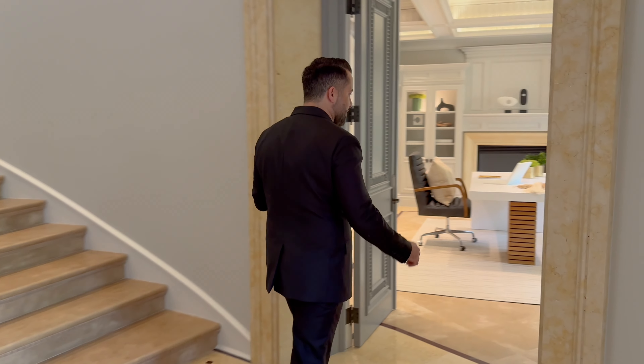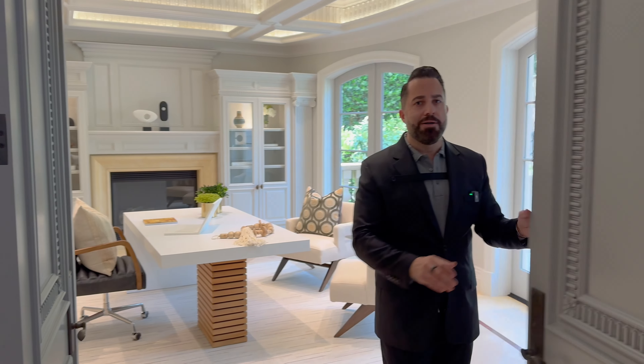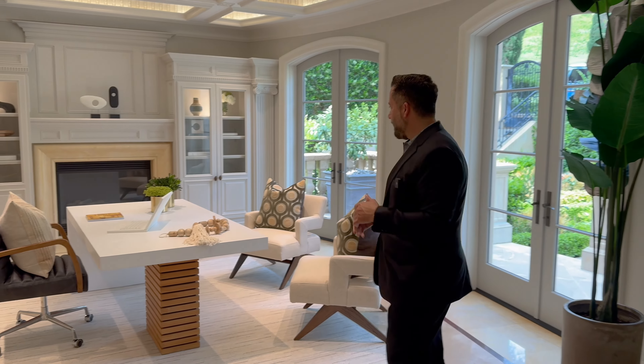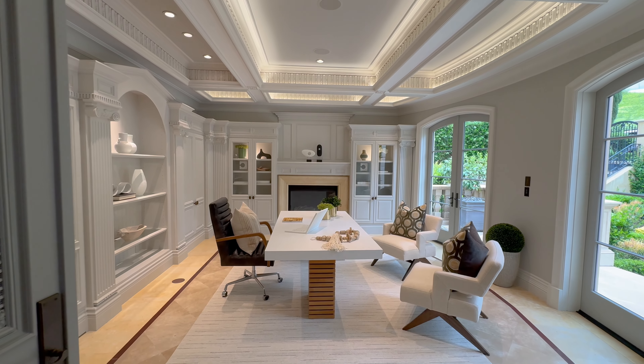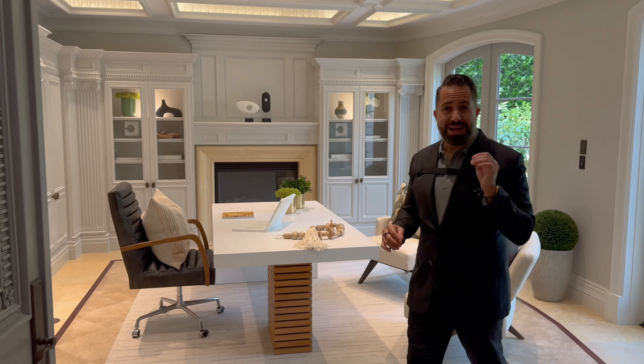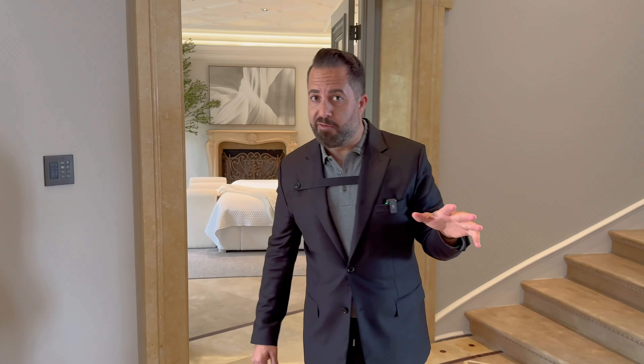Let me show you this executive office — it's not a regular office. You've got double door entrance, and not only one but two French doors. This is a great workspace, but it's a place you can have meetings. That's what differentiates an office and an executive office in a custom estate like this — it means you can house people in it. It's not just your COVID office.